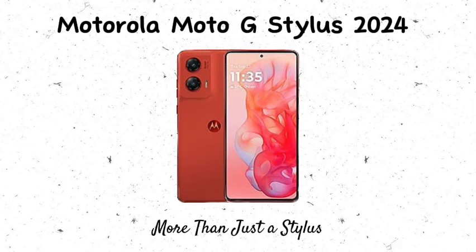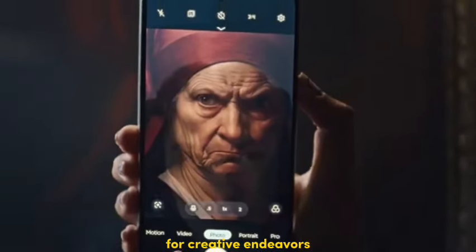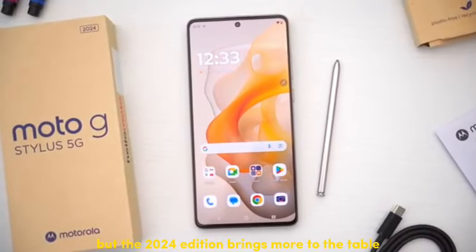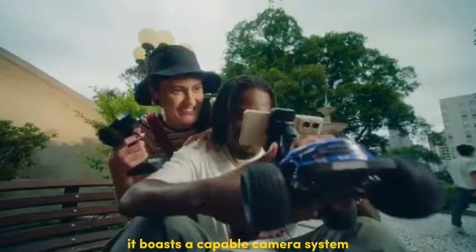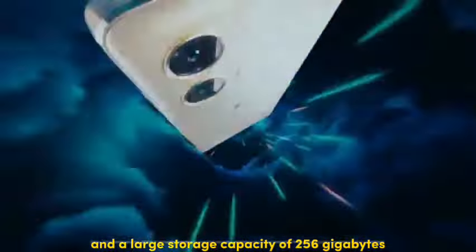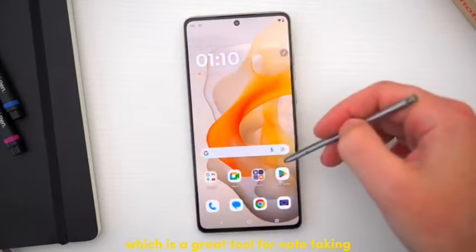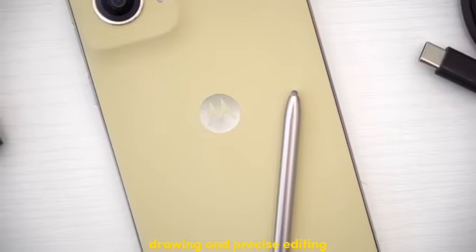Number 5: Motorola Moto G Stylus 2024 Edition — more than just a stylus. The Moto G Stylus series is known for offering a built-in stylus for creative endeavors, and the 2024 edition brings more to the table. Expected to be priced competitively, it boasts a capable camera system and a large storage capacity of 256GB, perfect for storing all your photos and videos. The stylus is a great tool for note-taking, drawing, and precise editing.